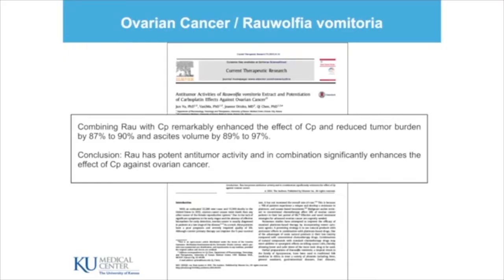And here is Rovolfia. When combining Rovolfia and carboplatin, it remarkably enhances the effect of carboplatin and reduces tumor burden by 87% to 90%, and ascites volume by 89% to 97%. Both are working alone and in synergy with docetaxel and carboplatin.